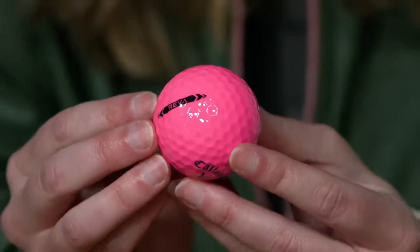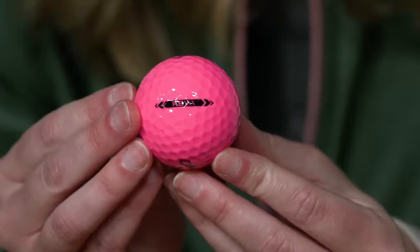The Rev-A Golf Ball is available in white and pink with a subtle sparkle finish. It's time for you to unlock your inner distance with Rev-A. Check it out today on CallawayGolf.com.